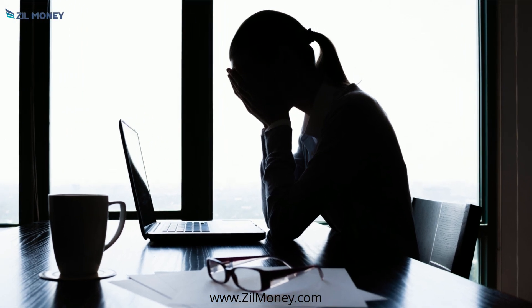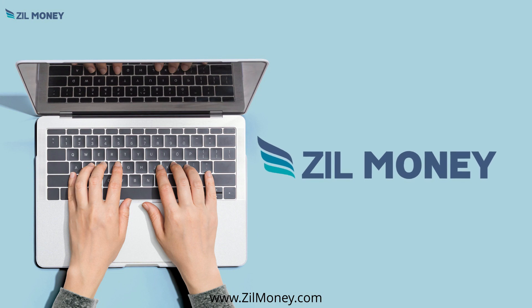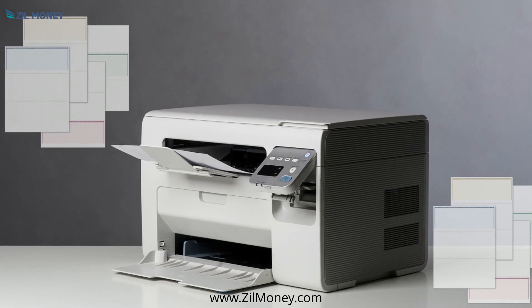Are you tired of spending countless hours managing the payroll? Don't worry, ZillMoney.com is here. Print payroll checks for all your employees on blank stock papers using a printer.